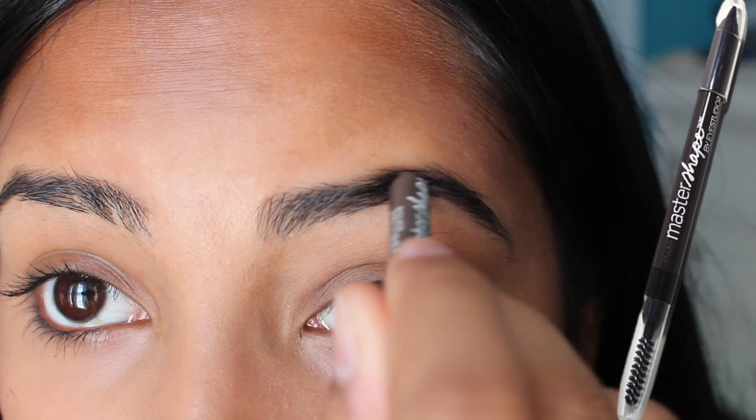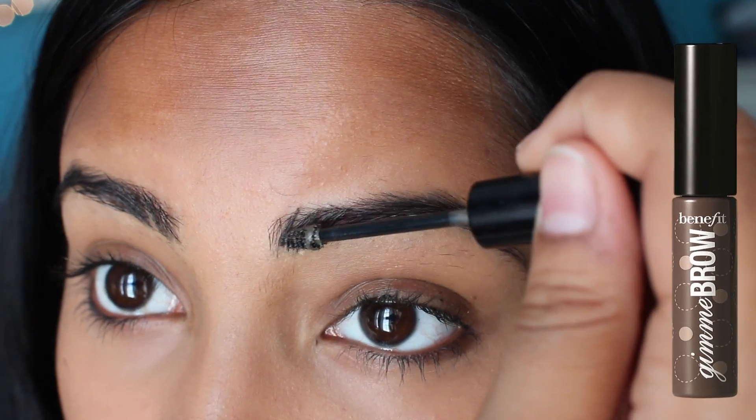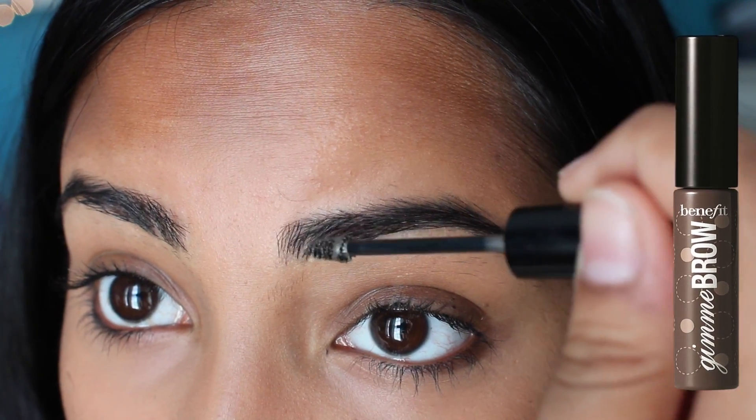Taking my Master Shape by Maybelline, I'm just shaping out my eyebrows, and then to make them stay in place I'm using Gimme Brow by Benefit.